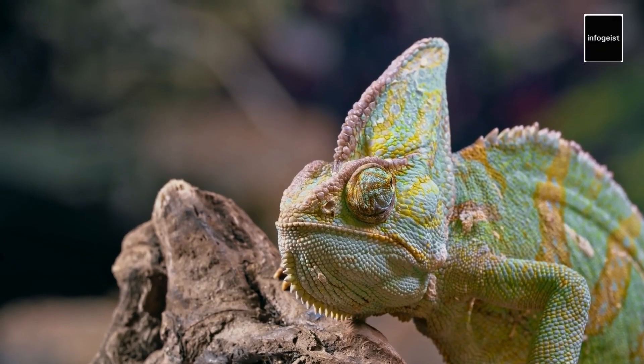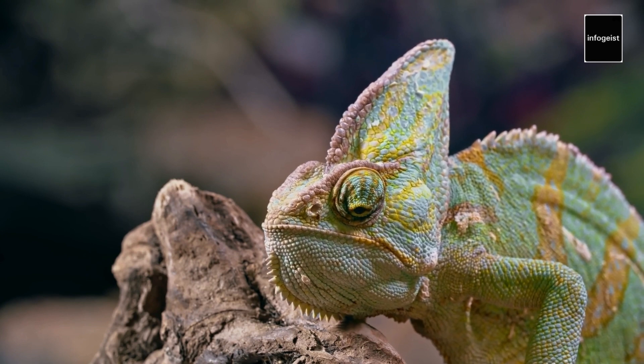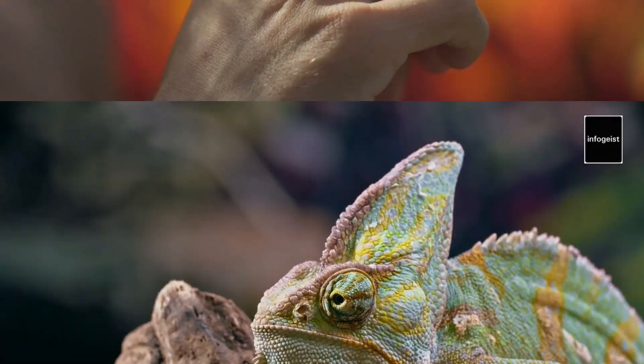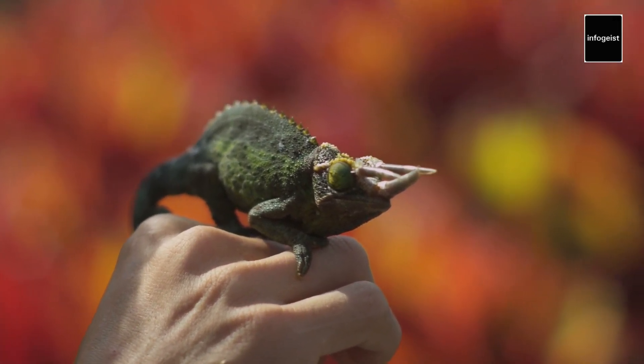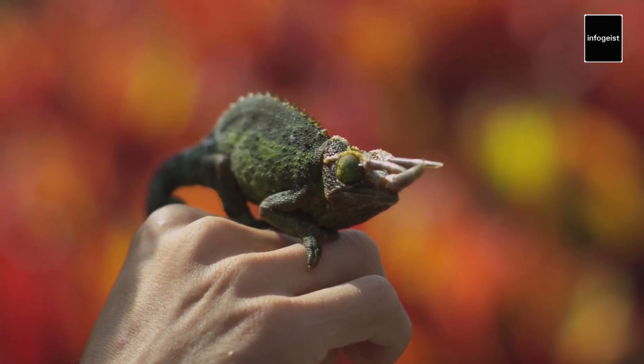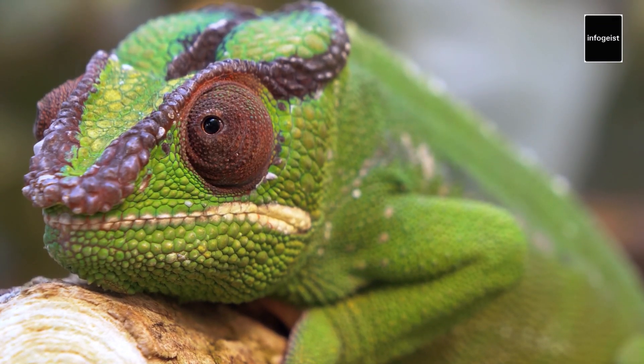As captivating as chameleons are, keeping them as pets requires specialized care and attention. They have specific dietary needs, environmental requirements, and potential health issues to consider. Responsible pet owners should research thoroughly and provide a suitable environment for their chameleon companions.